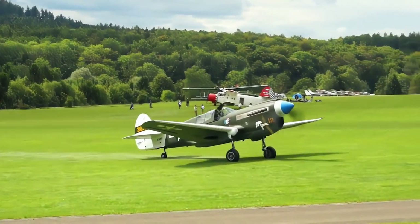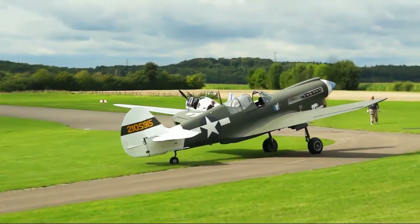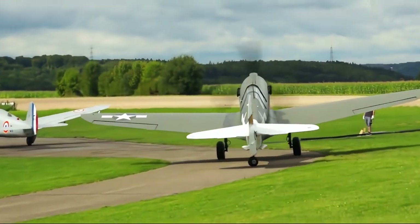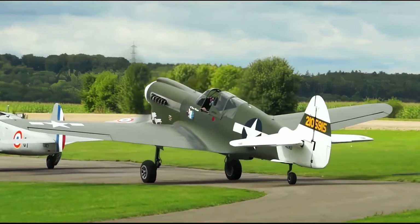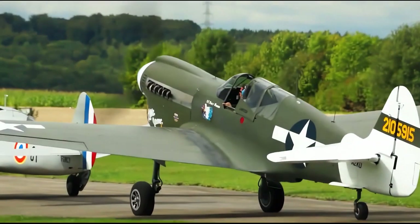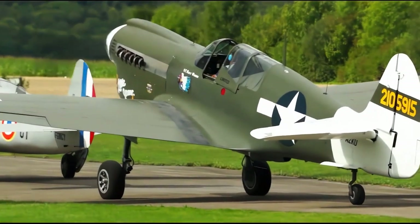While the P-40 may not have been the fastest or the most advanced fighter of its time, its robustness, adaptability, and sheer presence in every theater of the war made it a vital part of the Allied war effort. In total, Curtiss produced over 13,700 P-40s before production ended in 1944, making it the third most-produced American fighter of World War II.